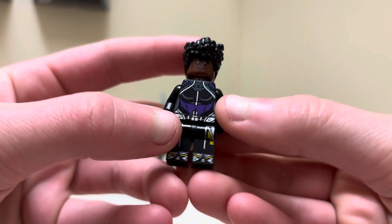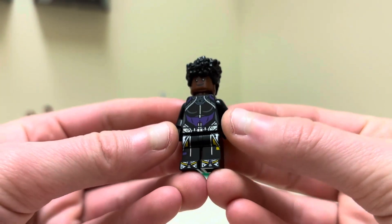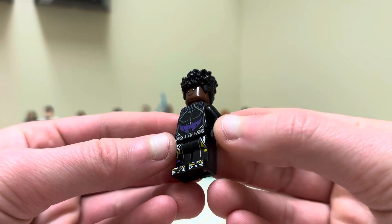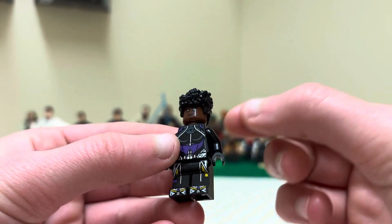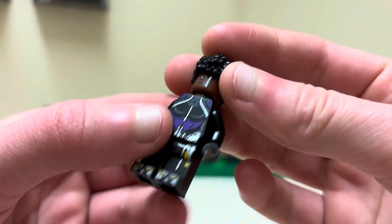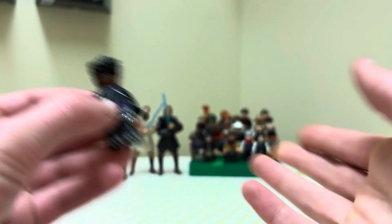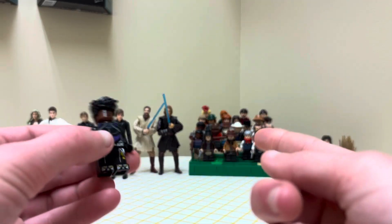So the first thing I got is this minifigure. I don't know who she is — she might be from Black Panther or something. I believe she's Marvel. I got her for five dollars, and I got her specifically for her headpiece, because I've been making my Red Dead minifigures back there.